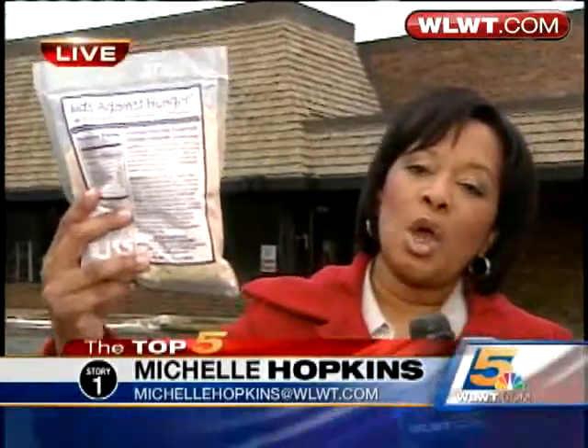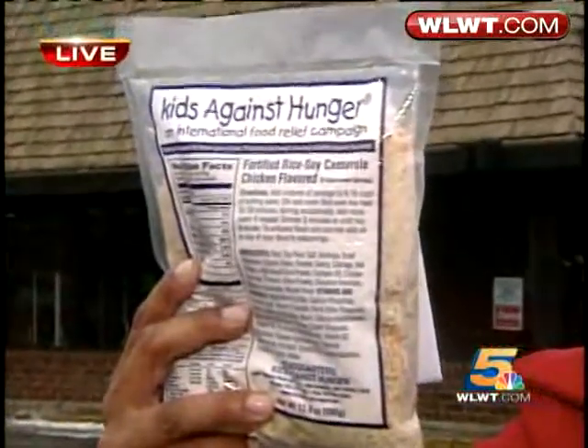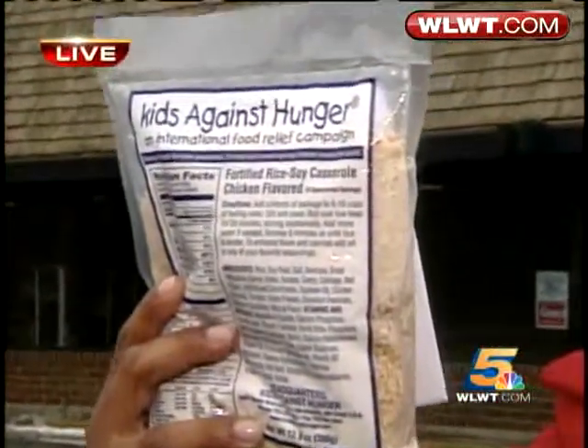It's an opportunity for families to get involved in the relief efforts. It's hands-on and it's something that can really make a difference. And it all starts with one of these packets. Tonight, how Child's Hope International is taking relief efforts to a whole other level.